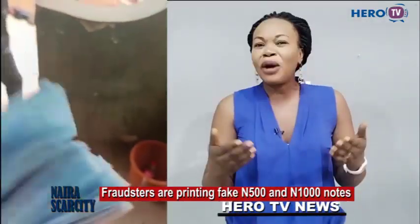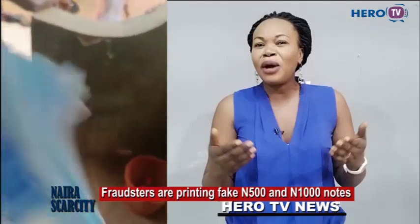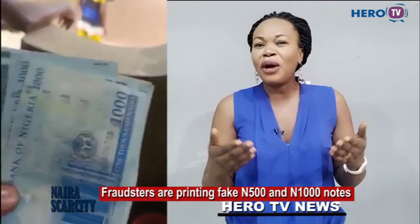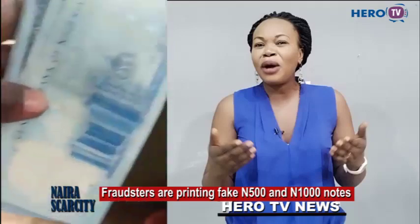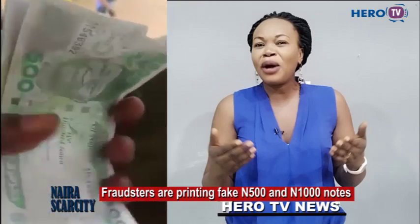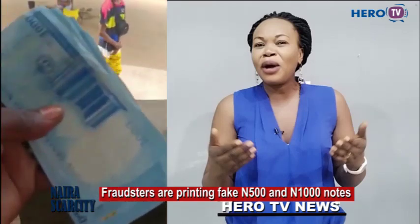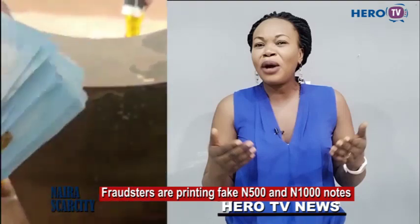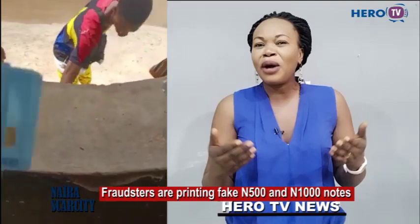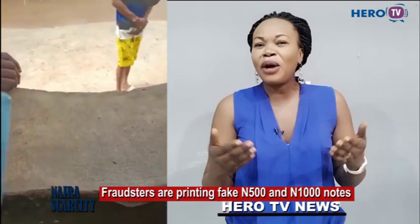There are fake people who are printing fake money. These are fake 1,000 naira notes being given to people through POS machines. Please be very, very careful. The original 1,000 naira has the Nigerian coat of arms, but this fake 1,000 naira doesn't have anything on it. If you check the back of the 1,000 naira, there is CBN on the original one.